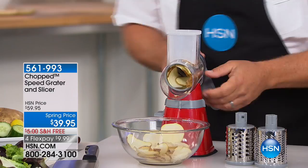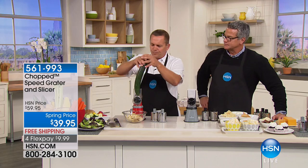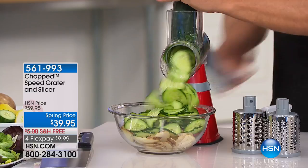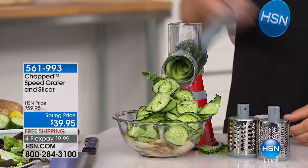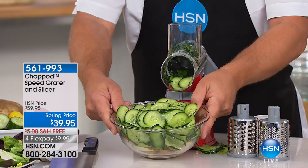It's so easy to clean too — you pop the handle off, the drum comes out, and everything goes right into the bowl in the front. If something's hard to clean, we'll never use it. If you want to slice cucumbers for a cucumber salad or bread and butter pickles, sliced beets for pickling, or hard-boiled eggs for a salad — and when you get close to the end, there's a plunger on top that feeds it right down to the very last piece, so there's never any waste. The size of that cucumber — we just filled up an entire bowl.